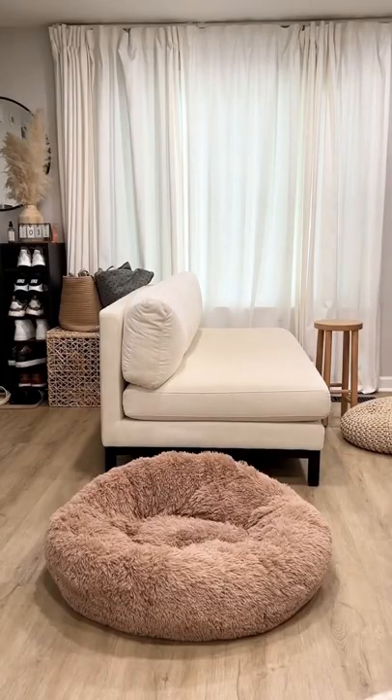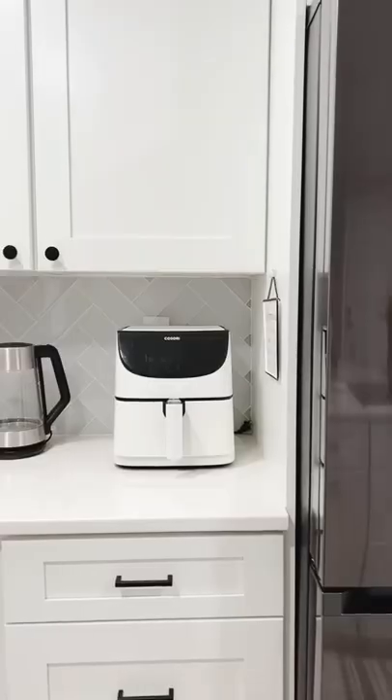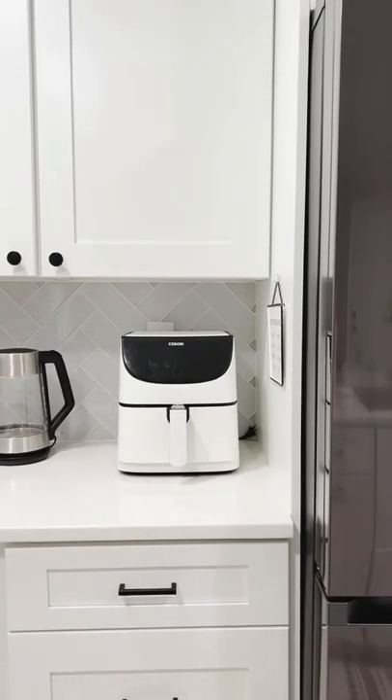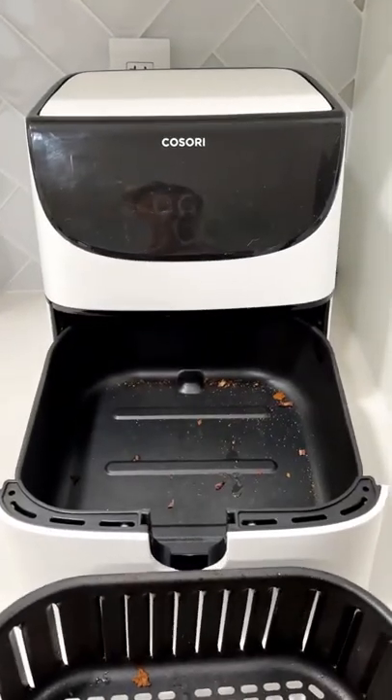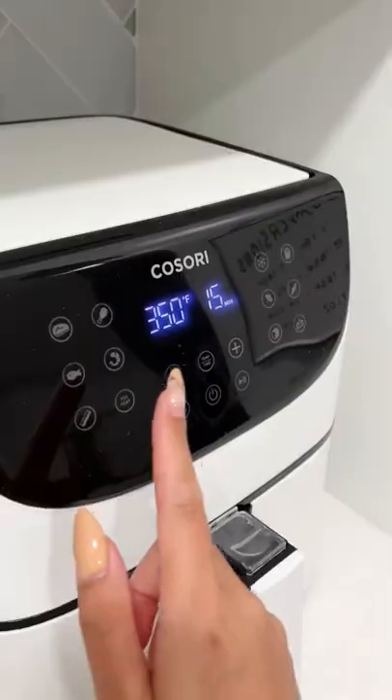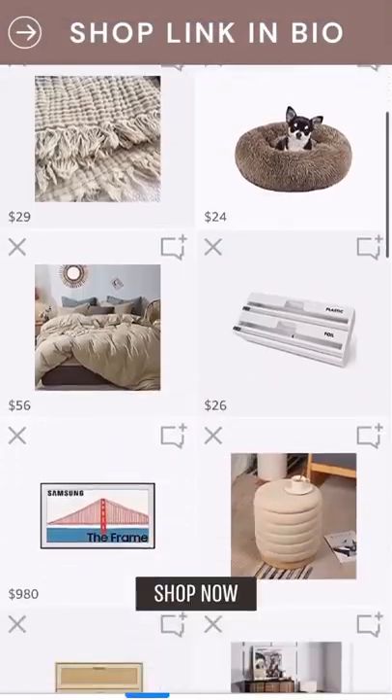Donut Dog Bed — need I say more? Viral, functional, fluffy, affordable. Dogs love it. In true millennial form, let's talk about my air fryer, because my salmon comes out perfect every time — every time. It's easy to clean because the basket comes right out. I've had it for two years with no issues, and it's so affordable right now. So if you need one, check it out.